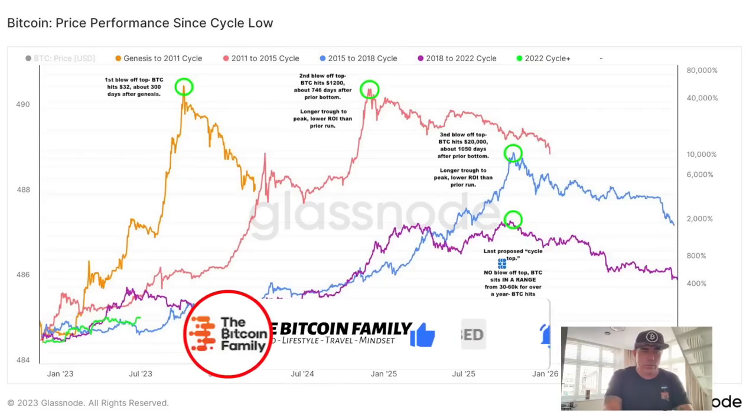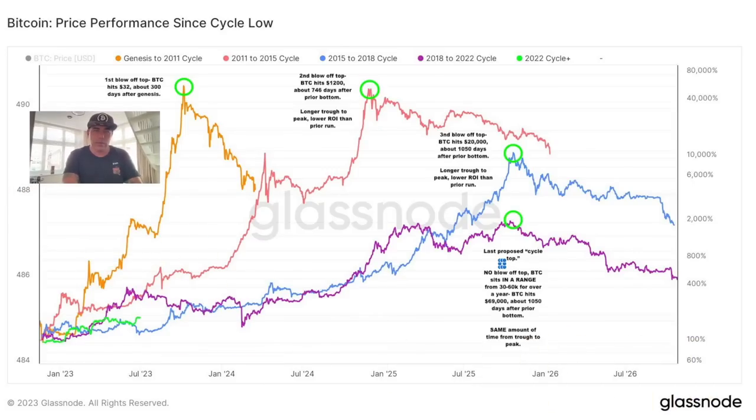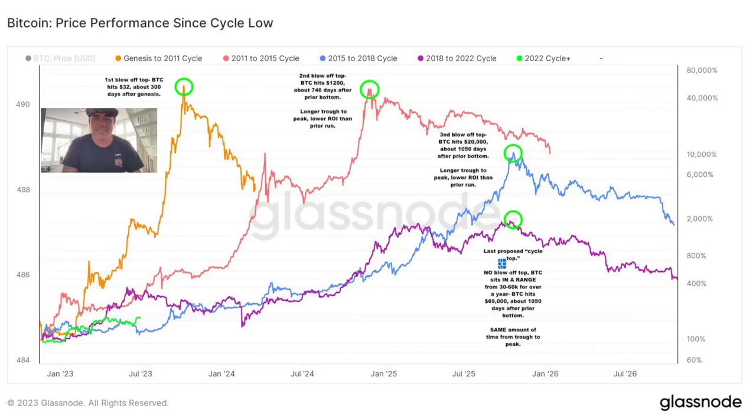Now let's jump into the last chart — a preview chart. I'm showing this because in a previous video I said maybe we won't go above 100k, and a lot of comments came saying 'you're crazy, we're going to a few hundred k.' So I want to show you what I mean. The orange line is genesis to the 2011 top — Bitcoin went to $32 about 300 days after genesis. The second cycle went from $200 to $1,200 — about 750 days after the bottom.